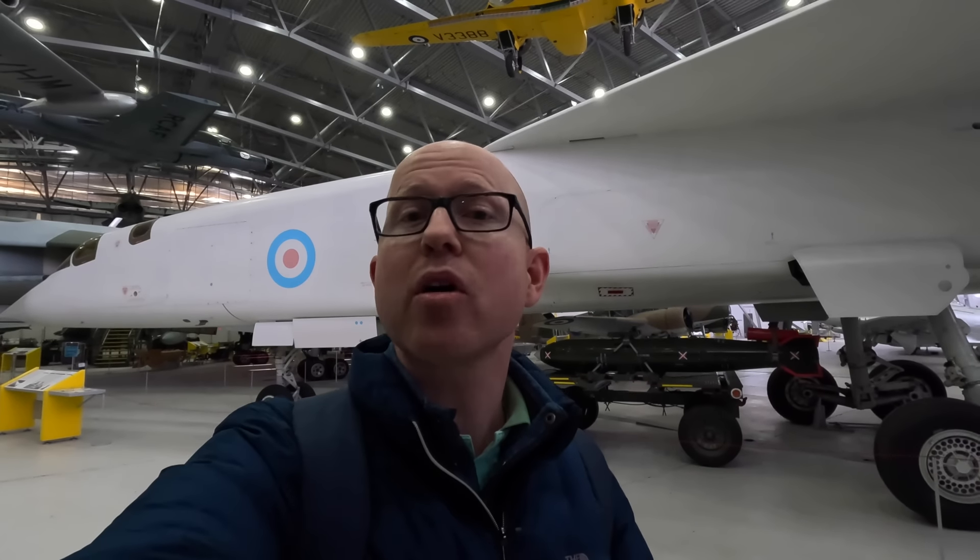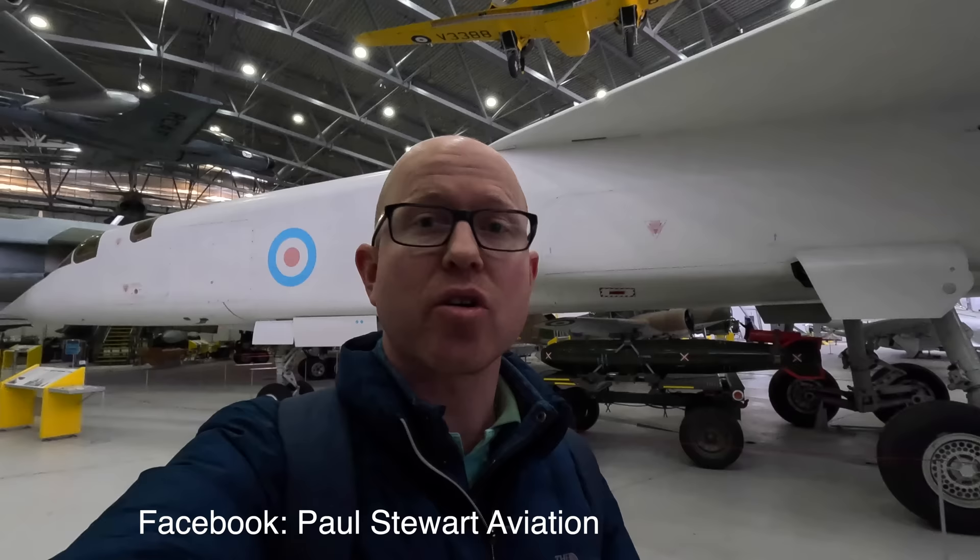Hello and welcome to the BAC TSR-2, which was a strike and reconnaissance aircraft program from the 1950s and 60s. Whilst the aircraft was not put into production, it is an interesting thing to explore nonetheless. And in this video, I'm going to take you on a detailed tour of it.